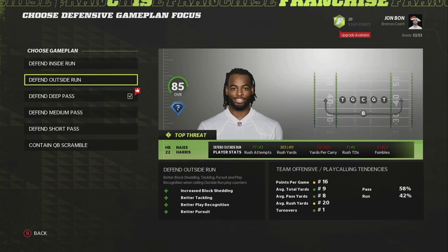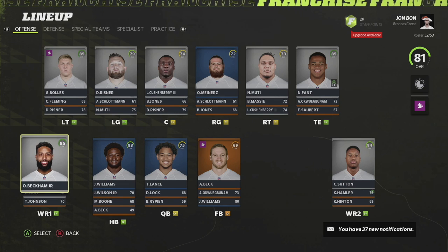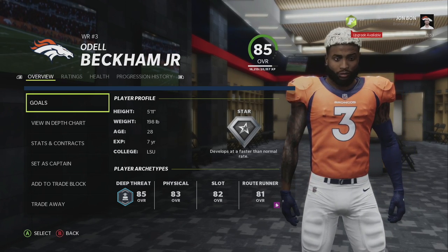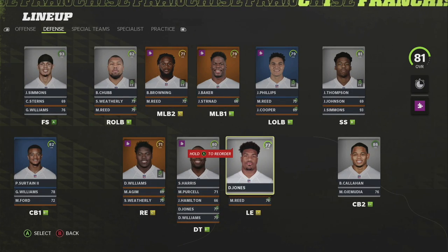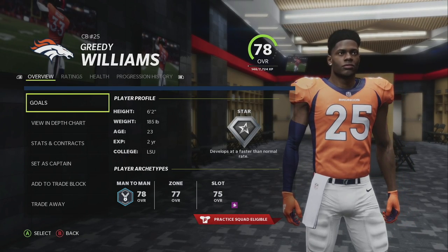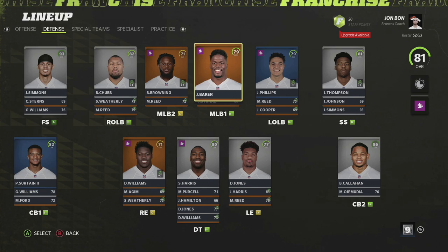The first trade we're going to go over is Odell Beckham Jr. — we traded for him as he was needing a new team at the time, and now he is on our roster. On defense we made another trade as well: we got Greedy Williams from the Browns, the same team. These were in two separate weeks, so I wanted to show that. Obviously we have Jalen Phillips.